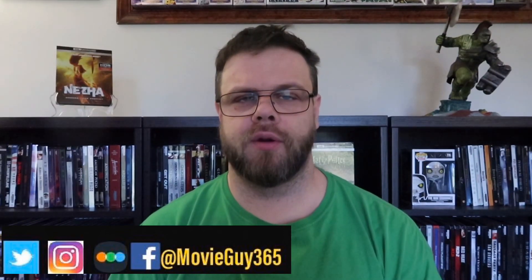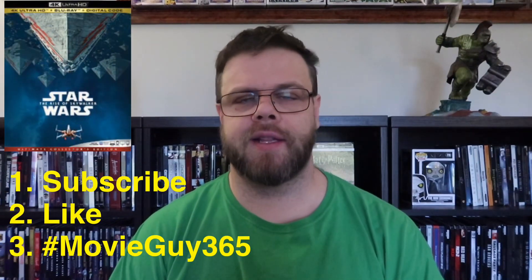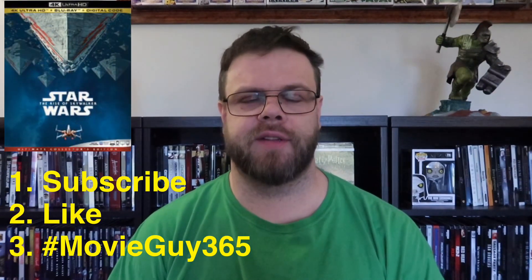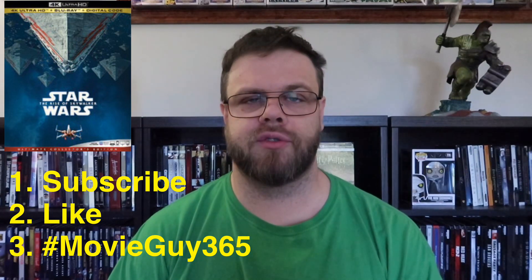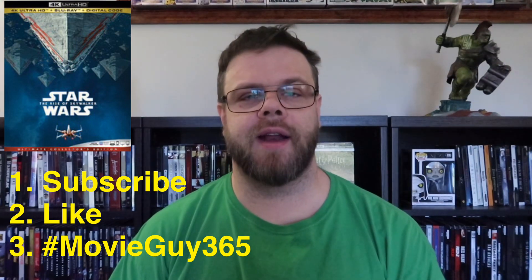I'm also having a giveaway for a free Blu-ray 4K combo pack of Star Wars: The Rise of Skywalker. In order to qualify, you need to be subscribed to my channel, like this video, and hashtag MovieGuy365 in the comments section of this video or any video until March 31st, 2020. I will select somebody randomly and announce the winner on April 1st. Good luck.